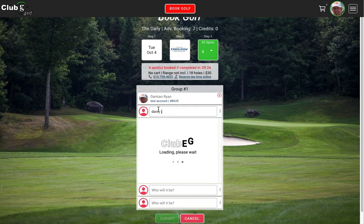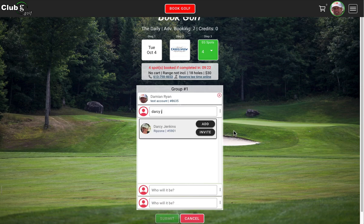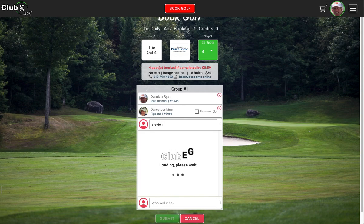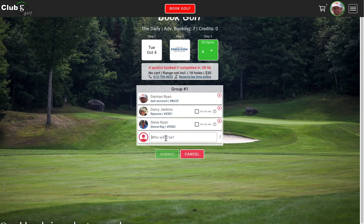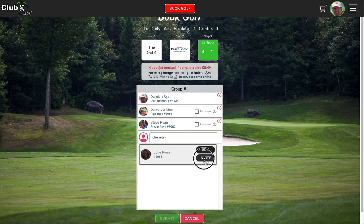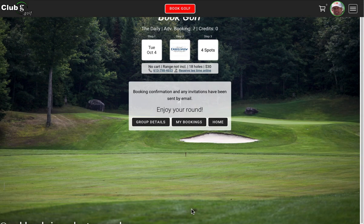For the purpose of this demo, I am Damien Ryan, my alter ego. So let's invite Darcy. We've added a new option here — instead of just adding Darcy, I could choose to invite Darcy. Add means that you know he wants to play and you've had a prior discussion. Invite means you've had no discussion, so you're just going to invite him, and then it's up to Darcy to either accept or decline the invitation. So we'll add Darcy, add Stevie, and invite Julie. Click Submit. Now that confirms that you actually have your four spots.